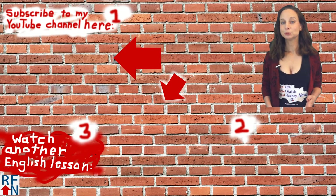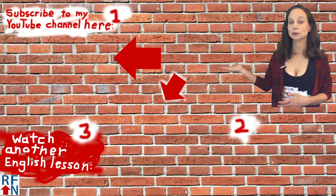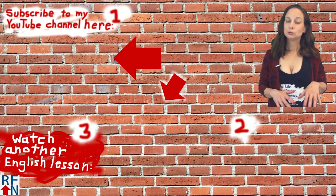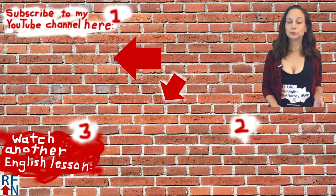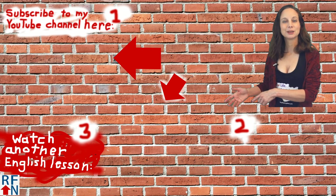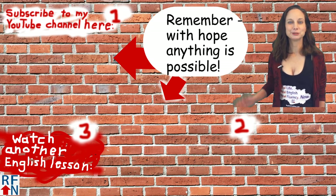Before you go, don't forget to subscribe to my YouTube channel here, or down here you can sign up to get some emails and other English help from me. And over here you can watch another one of my English lessons. Goodbye and remember — with hope, anything is possible.